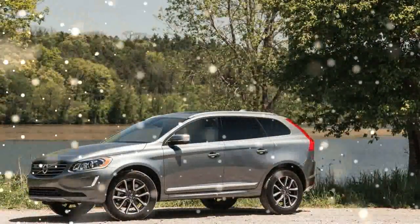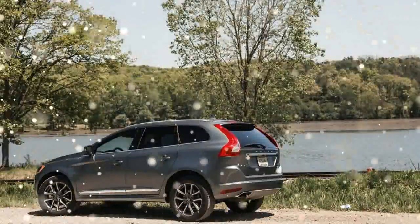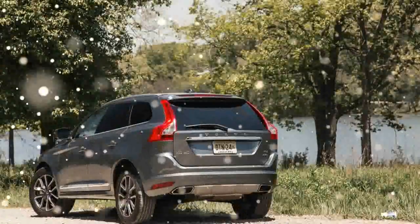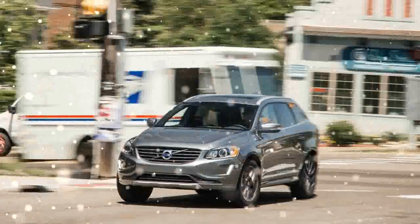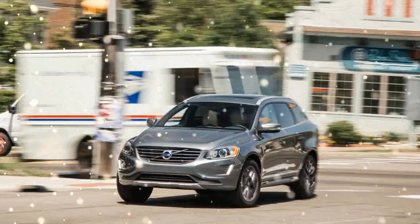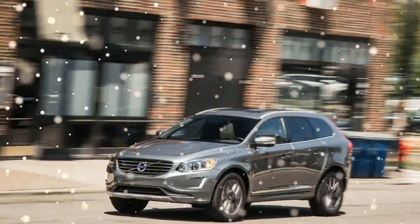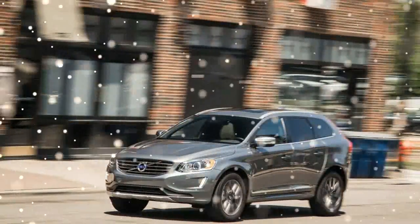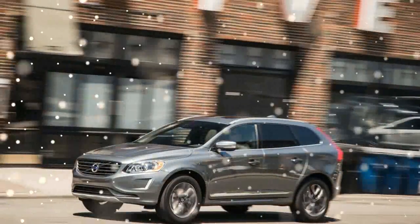The midsize XC60 T6 Drive-E is motivated by the more powerful of Volvo's two 2.0-liter turbocharged four-cylinders. The XC60's turbocharged inline five- and six-cylinder engines, still available on non-Drive-E variants, will be discontinued for 2017. With assistance from a belt-driven supercharger in addition to the turbo, the T6 version produces a stout 302 horsepower at 5,700 RPM and 295 pound-feet of torque at 2,100 RPM.